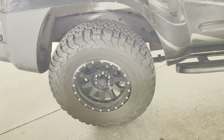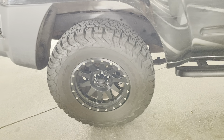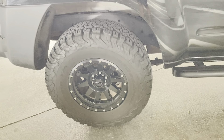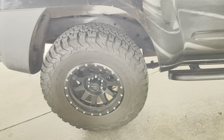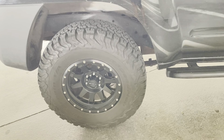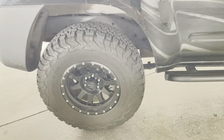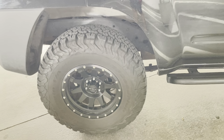These BF Goodrich All-Terrain TA tires were the perfect choice for this Nissan. If you're really going off-road, you know that all these hybrid off-road/on-road highway tires are really only designed to go off-road in emergency situations, where maybe you have to go on a dirt road for a few hundred feet or a few miles at most.